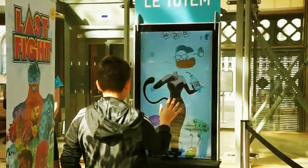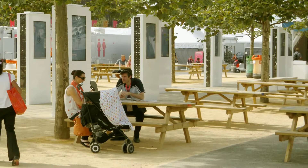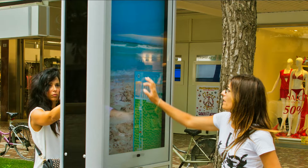Devices and systems situated in public areas such as interactive billboards, kiosks, public information platforms, etc. require high durability and impact resistance.